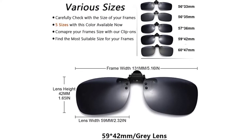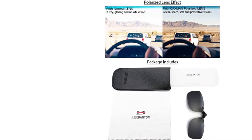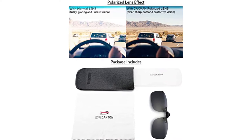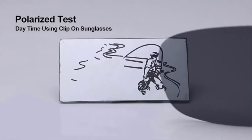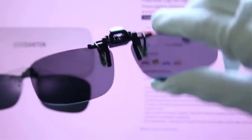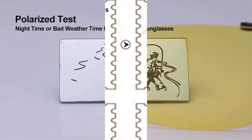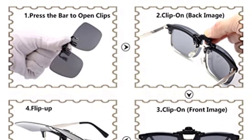These sunglasses are cool. If you're into fashion, you'll totally love their classic appearance. Their design makes them ideal for sports and other outdoor activities as well. From black to yellow, there are several colors to choose from. As with other magnetic clip-on sunglasses, they're also available in different sizes, which means they can easily fit any frame.